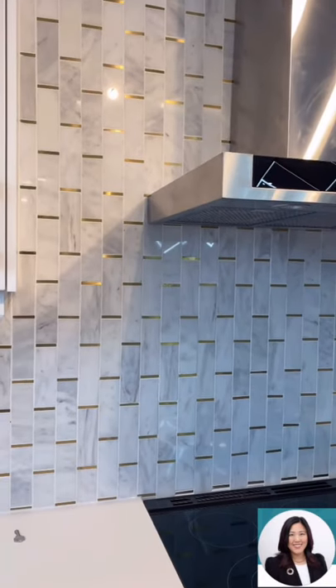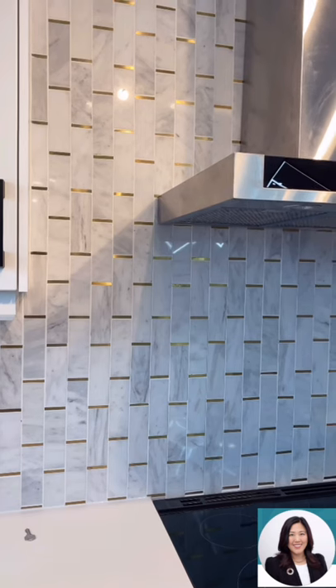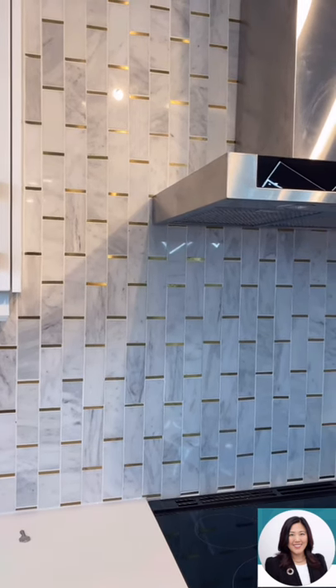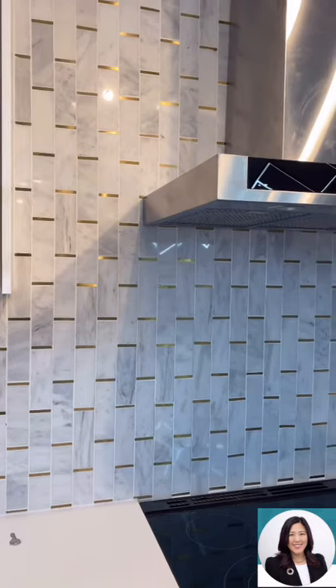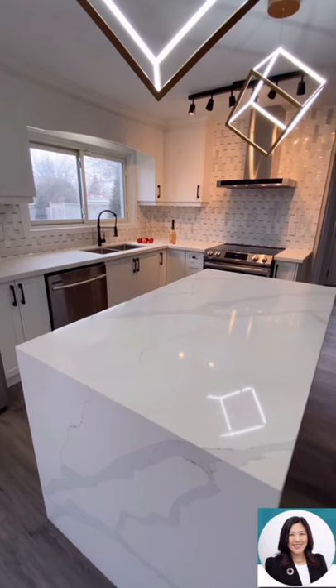Home Depot sells this tile in a horizontal orientation, but we decided to install it vertically. We struggled a little bit because the technician didn't want to cooperate, but we insisted on installing it that way and it turned out great.